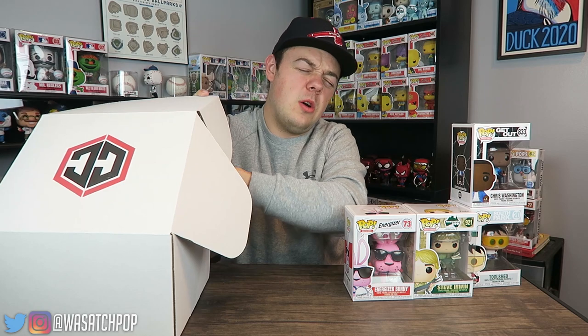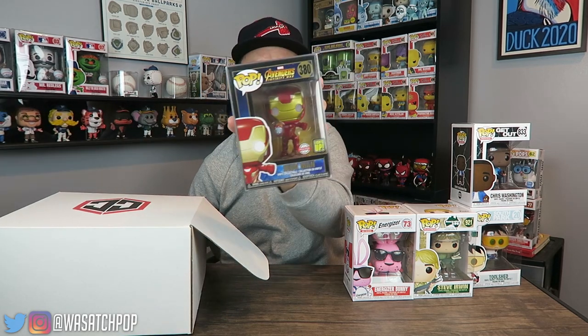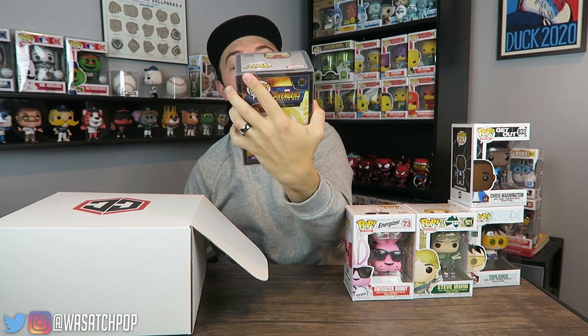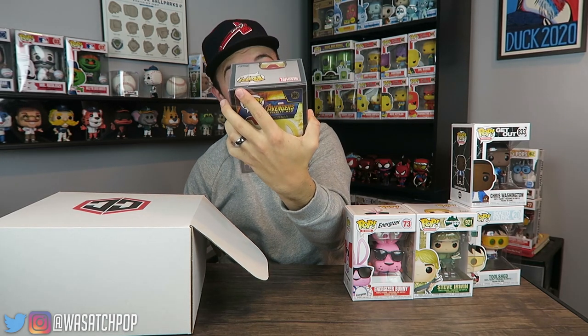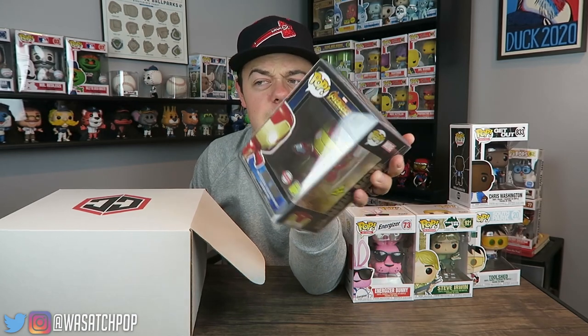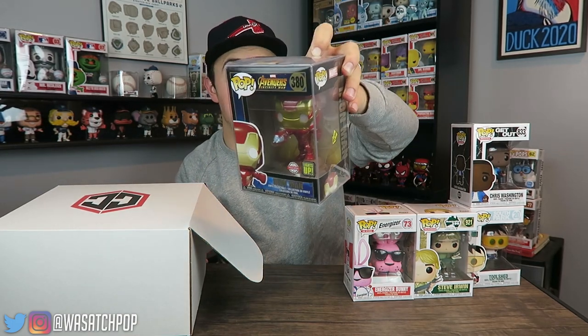I'm excited to see what we've got for our two exclusives. Here we go — three, two, one — looks like we have the light-up Iron Man! I think this was a Walgreens exclusive. You can push a little button on the side of the box and it lights up. I have no idea what this goes for on the Funko app or eBay, but I think it's probably like $20 or $30. That's really cool — not a pop that I own, so not bad at all.